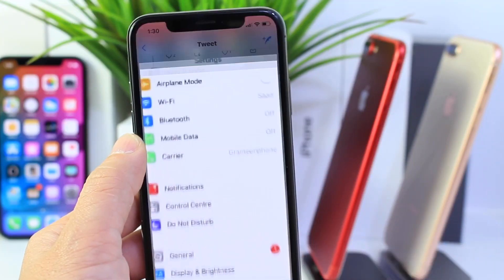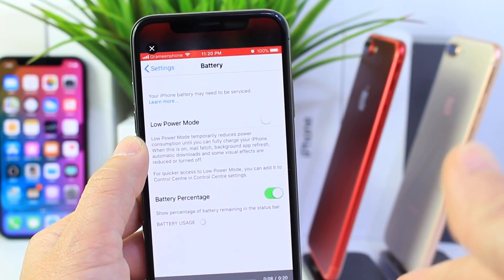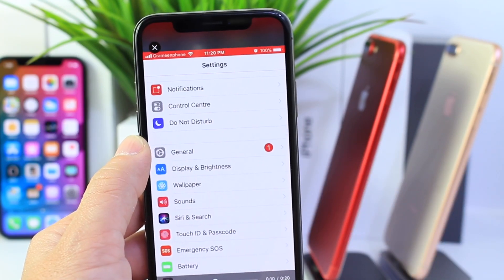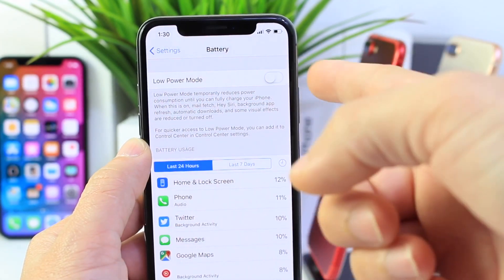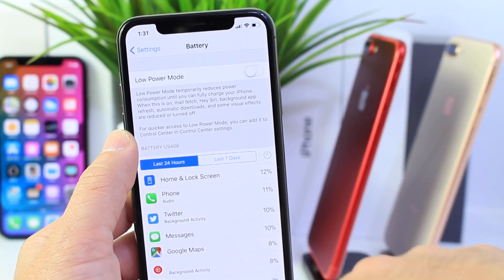I want to show you this video of an iPhone 6 running iOS 11.2.1. Under the battery settings, right above the low power mode, it says 'Your iPhone's battery may need service.' I had never seen that prompt before under the battery section of iOS.